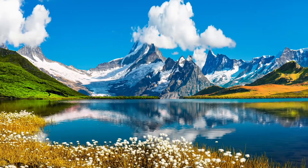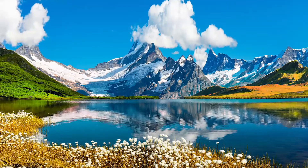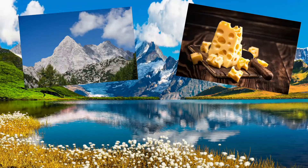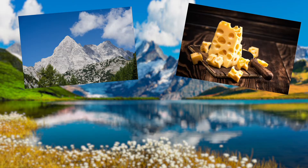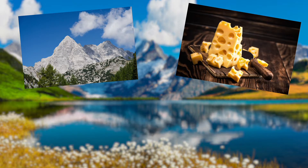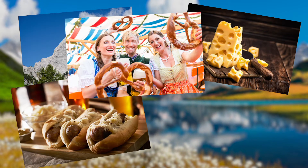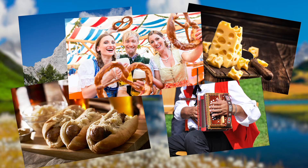So, that does it for the physical features of Central Europe. Did anything pique your interest about visiting the Alps? A pretty Swiss cheesy joke, I know — plenty of holes to poke in our humor. We'll slice into food and the rest of Central European culture in another video. Until then, keep exploring!